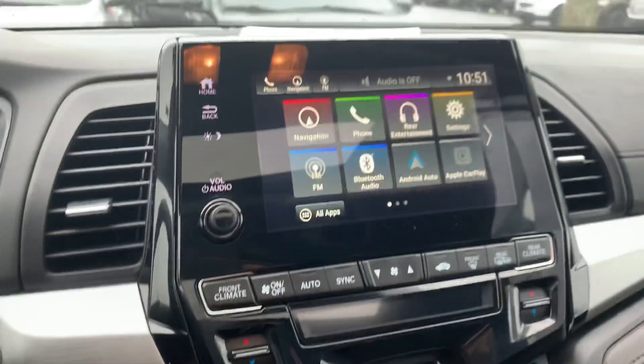Hello everybody, this is Ali with KWD Auto, and today we're showing you our 2018 Honda Odyssey EX-L. We're gonna do a quick walk around the vehicle and then we're gonna head inside and take a look at the interior as well.